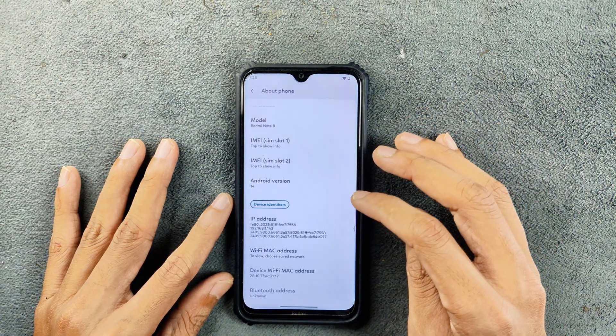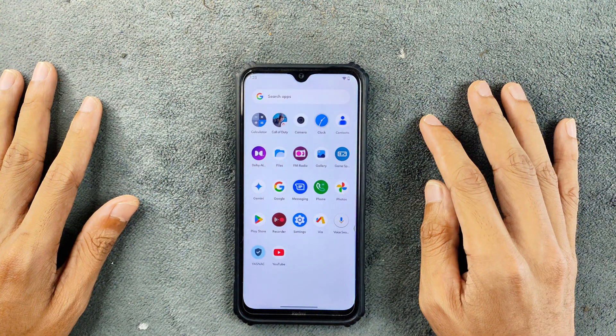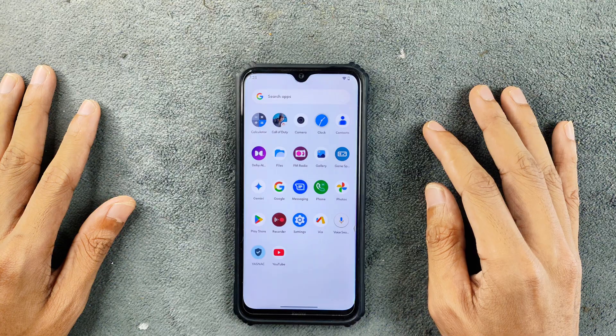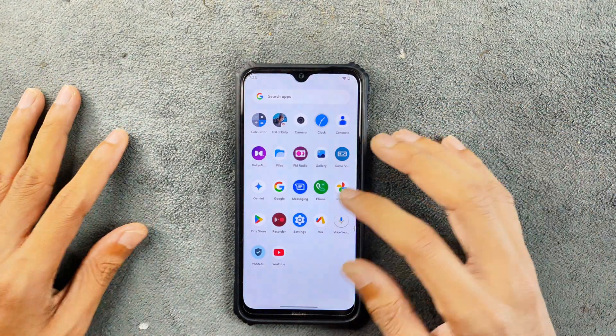I have been using this ROM for about a week now. I explored all the specs of the ROM and it's not really that great overall. Let me talk about what we are getting with the ROM.